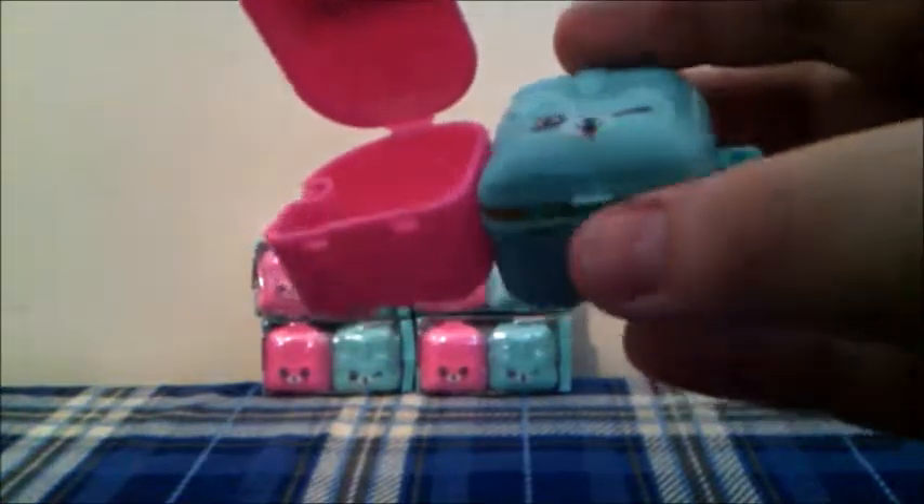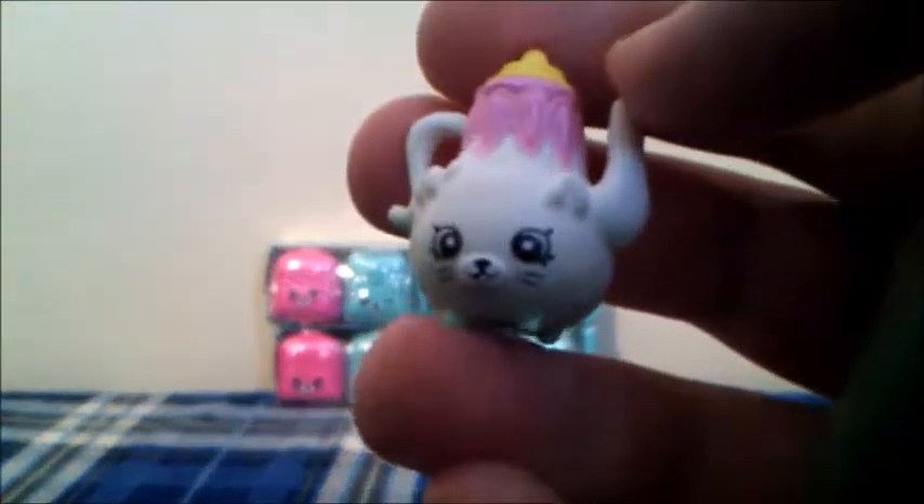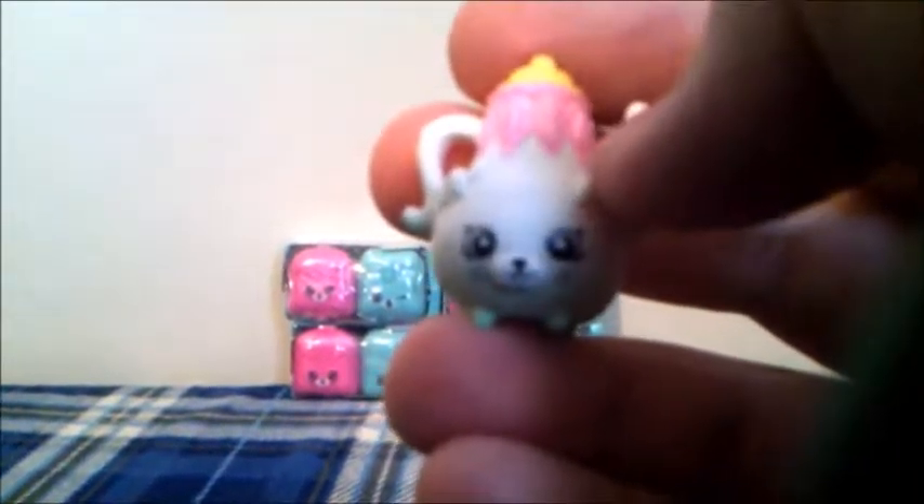And now let's open this one! Let's open the cat backpack. This Shopkins is Lola Rollerblade from the Sports category, and this one is the red one, and we don't have this Shopkins yet! Now let's open the puppy backpack. This Shopkins is Polly Teapot in white and pink, and she is a Petkins from the Home Wears category, and this one is a new one!